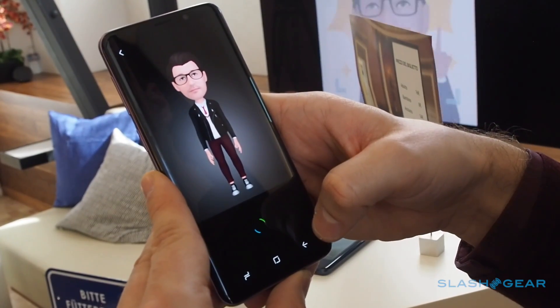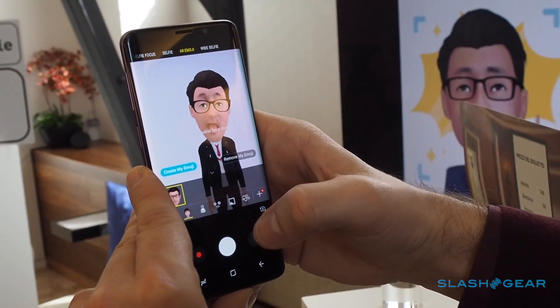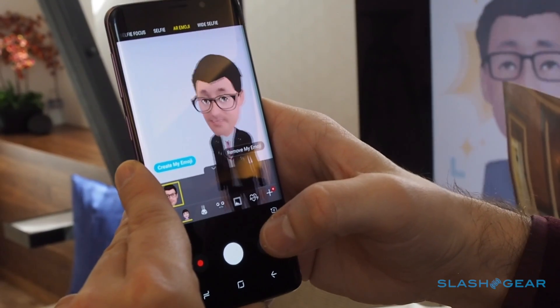The result is an animated character that follows your facial movements and expressions. Up to 8 of them can be stored at any one time, either you in different outfits, or other people who've used your phone.